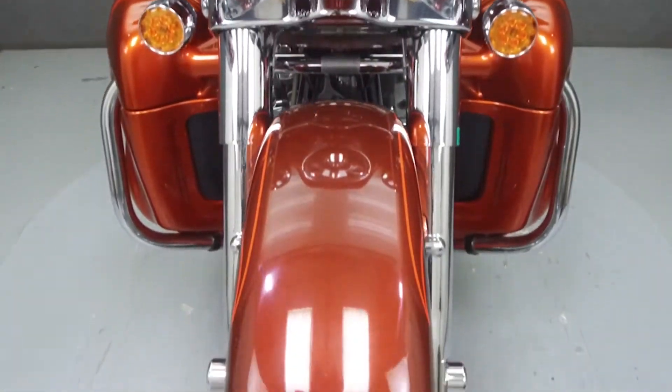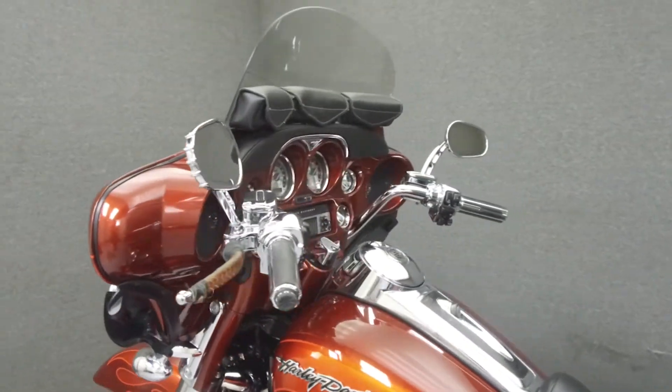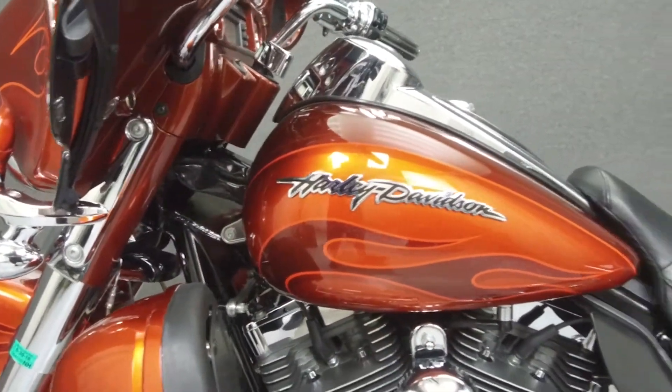This bike comes equipped with a multi-function four-speaker stereo system, cruise control, ABS, heated grips, and heated seats. This bike has also been upgraded with a Vance and Hines exhaust and an open-air intake.